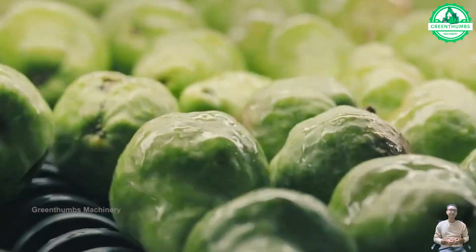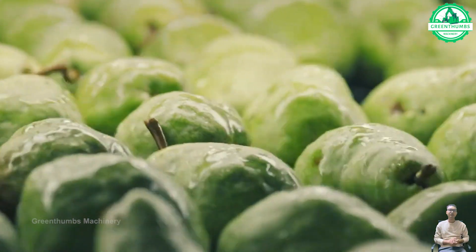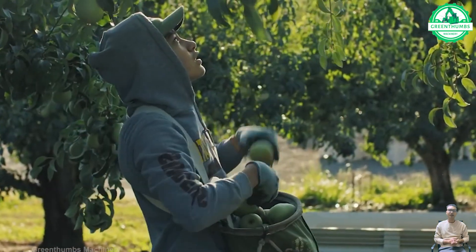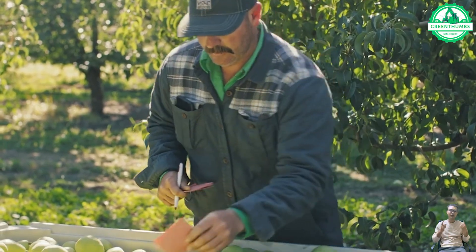Pears are a versatile and popular fruit, cultivated in temperate climates worldwide. Known for their juicy texture and sweet flavor, they are rich in fiber, vitamin C, and potassium.